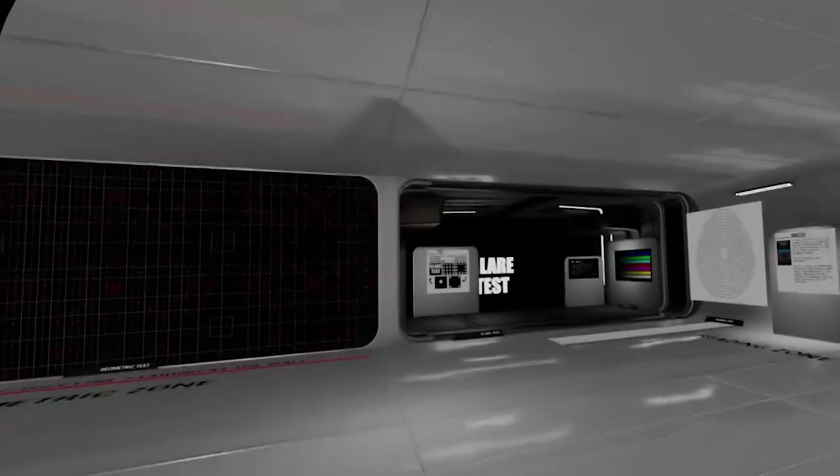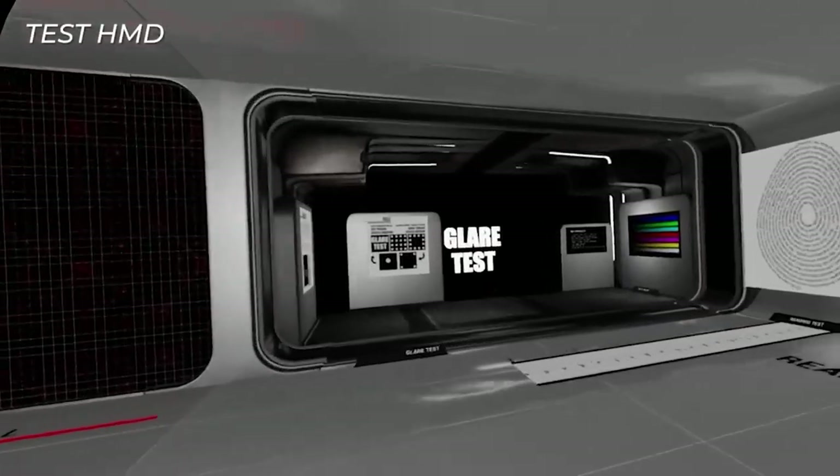You can still use all the old Quest apps, as the Pro is fully backwards compatible with existing software. But when you spend $1,500 on a VR headset, you want to be able to lose yourself in it for a month or more.